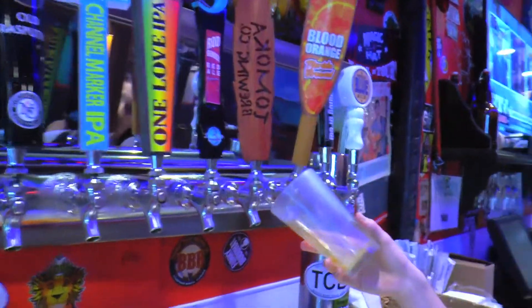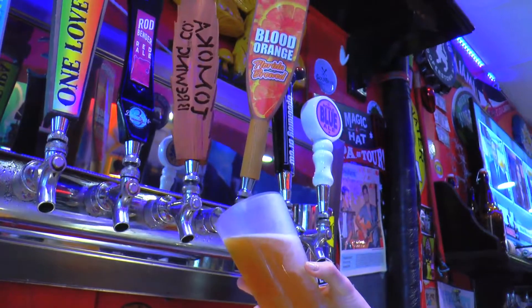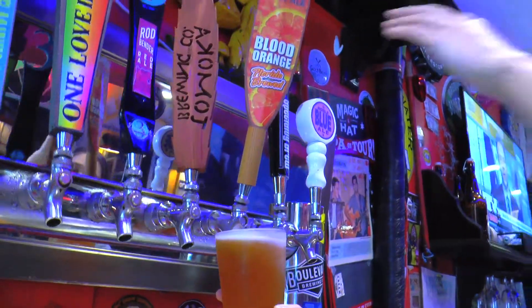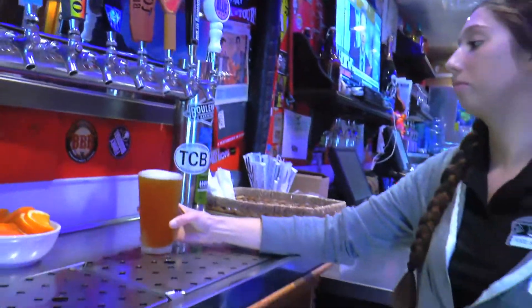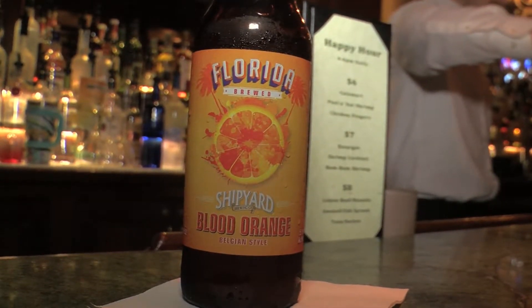Shipyard's commitment to Florida — basically what it is, it's an American-style wit beer loaded up with blood orange juice, a little bit of blood orange peel, not a lot of coriander, just a really nice, easy-drinking, fresh beer. It's basically like a beer mimosa — light, easy-drinking, refreshing. A little bit of carbonation tickles your tongue. You get that nice, crisp wheat malt up front, round it out with a dry finish and a little bit of blood orange flavor on the back end. It is beer first, it is blood orange second, it is all awesome.